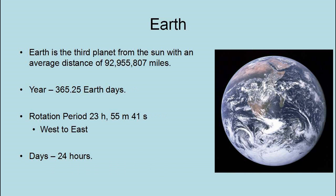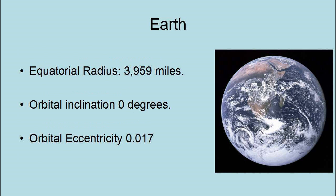The Earth is the third planet from the Sun, at an average distance of 92,955,807 miles. Its year is 365.25 days. It has a rotational period of 23 hours, 55 minutes, and 41 seconds west to east, and its day-night cycle is 24 hours. The Earth has an equatorial radius of 3,959 miles, an orbital inclination of zero degrees, and an eccentricity of 0.017.